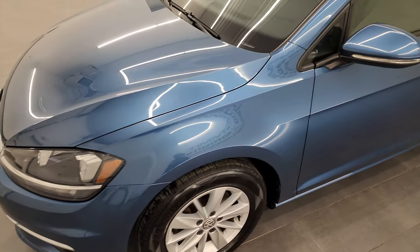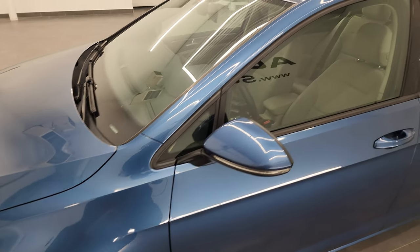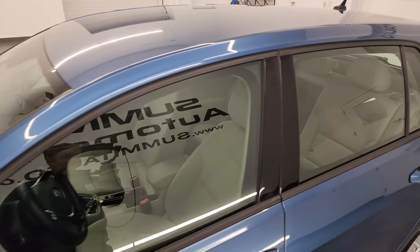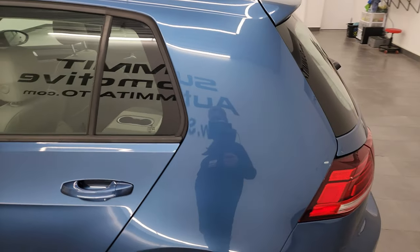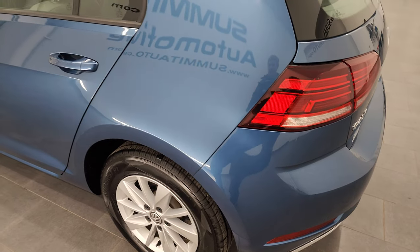Silk blue metallic is the color and I shoot all my videos in 4K, so if you have HD capabilities turn them on right now because it is your best way to check out the quality, condition, options and cleanliness of the vehicle before seeing it in person.